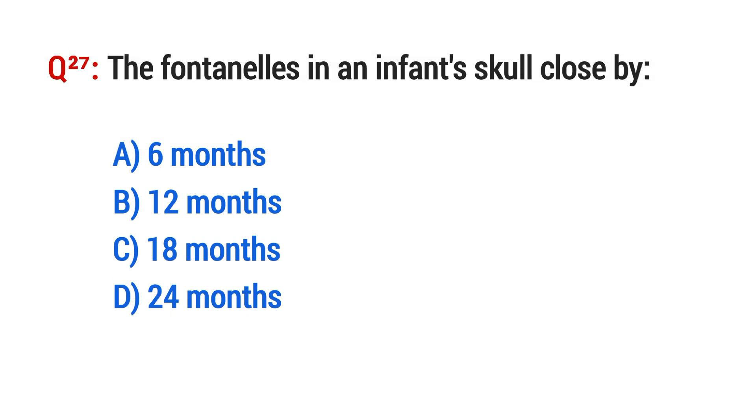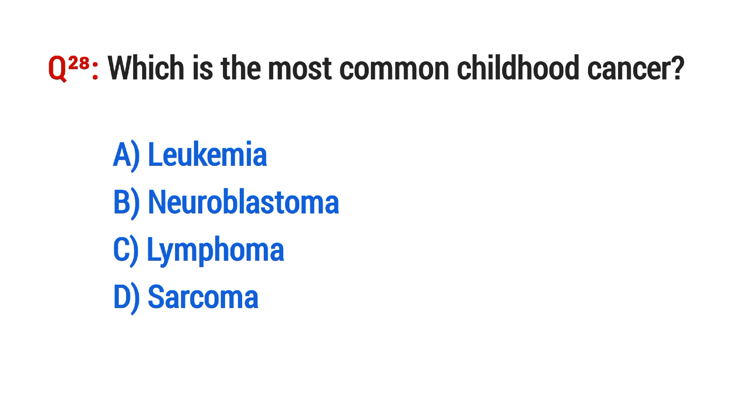Question No. 27. The most common childhood cancer is? The right option is A: Leukemia.